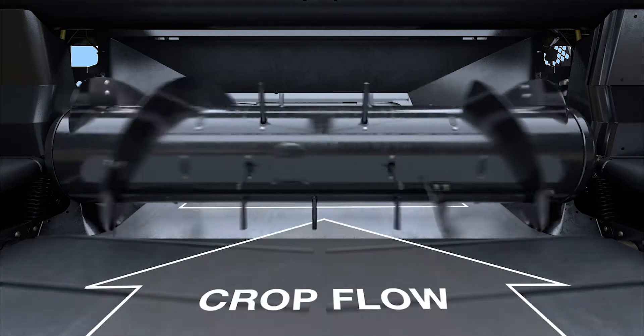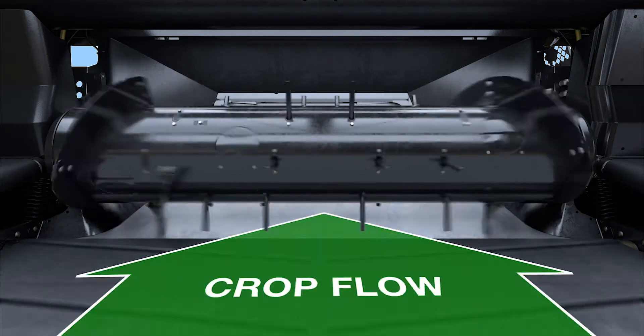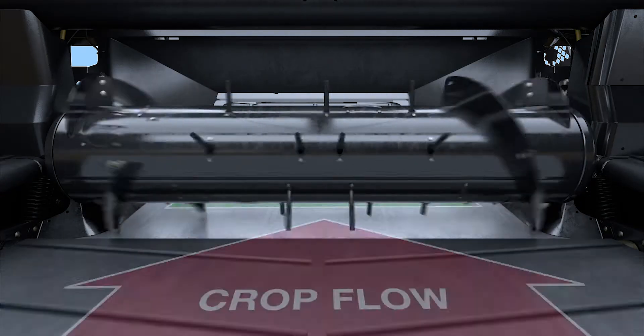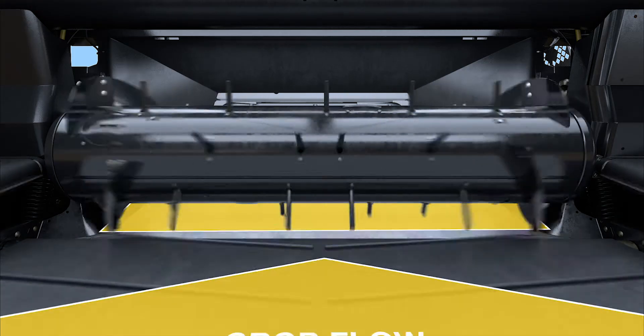Featuring combine-tailored speed control and customizable auger flighting to fit any combine's feeder house opening, the FeedMax Crop Feeding System upgrades and optimizes any combine's performance.